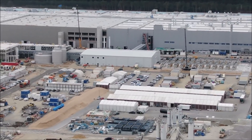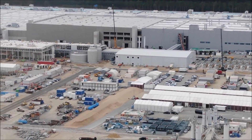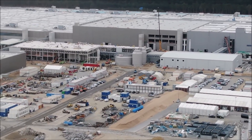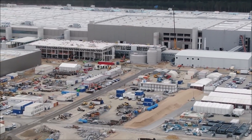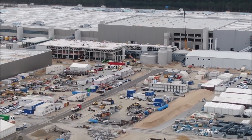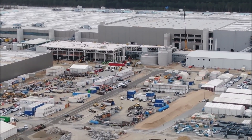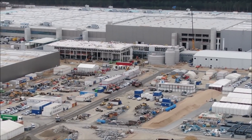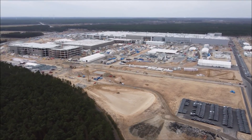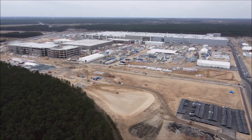Volkswagen is weeks away from finalizing plans for a 2 billion euro electric vehicle factory that it hopes will bring it up to speed with its U.S. rival Tesla. Tesla says it can already churn out a Model Y in 10 hours at its new Giga Berlin factory in Grünheide, near the German capital, where it can take Volkswagen three times as long — around 30 hours — to make its ID.3 electric car.